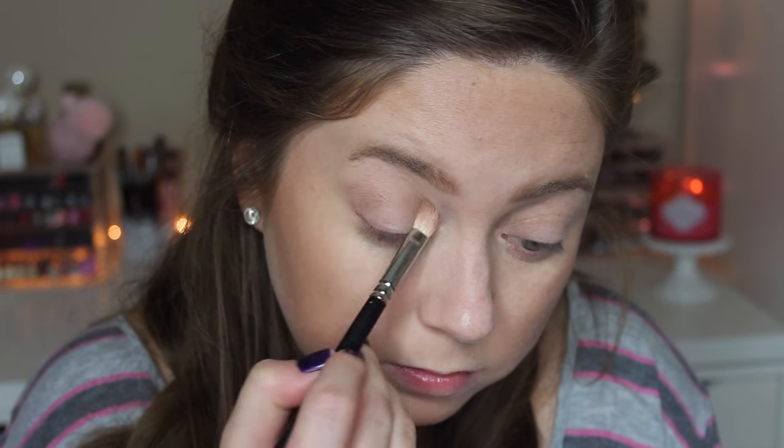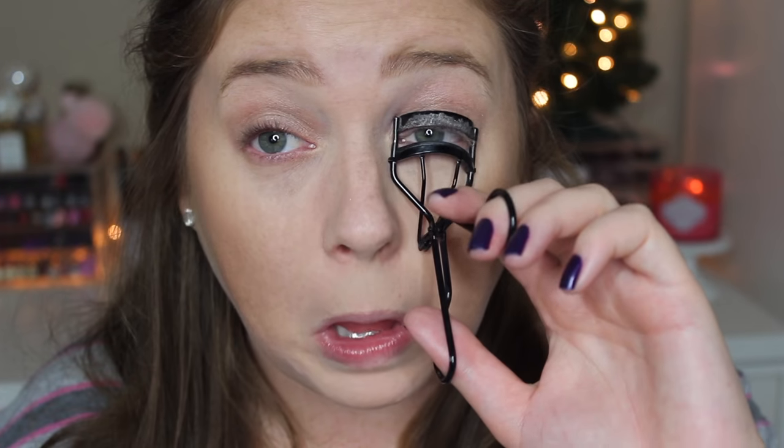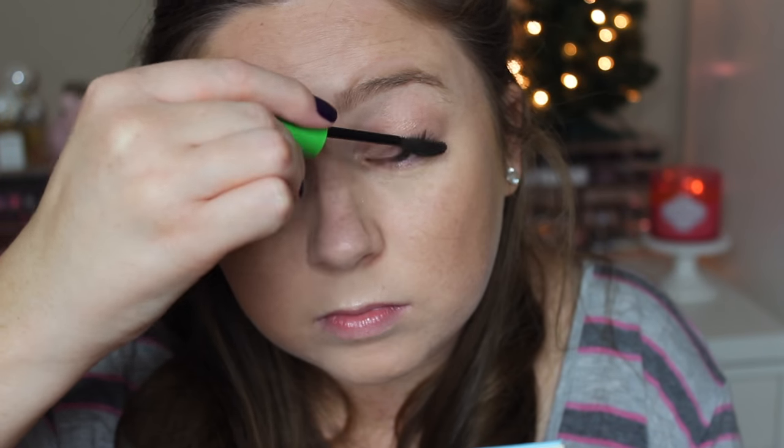Then for my eyes, I'm using the MAC Single Eyeshadow in Honesty with a MAC 217 brush. I love this shade for an easy all-over-the-lid look when you don't want to wear heavy shadow. Then I'm going to curl my lashes and go in with my CoverGirl Clump Crusher Mascara — my favorite mascara ever.